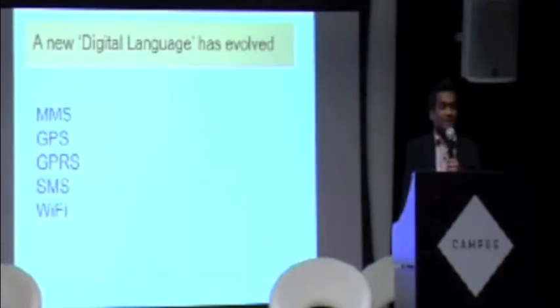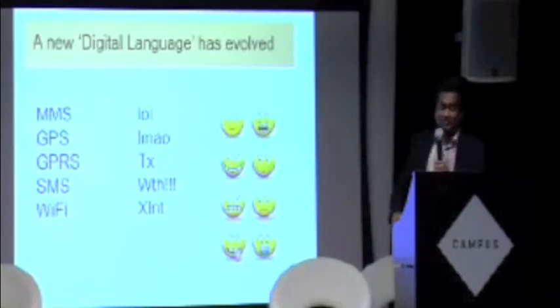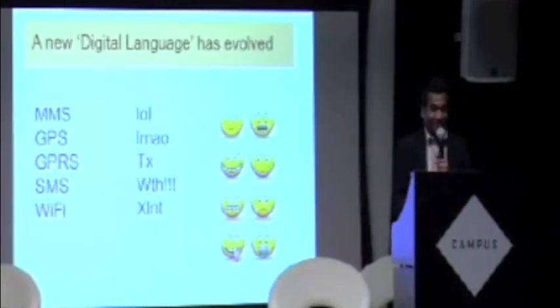A new digital language — what does it all mean? Those emoji: the little one at the top looks like he's stoned and the one next to him looks like an axe murderer.